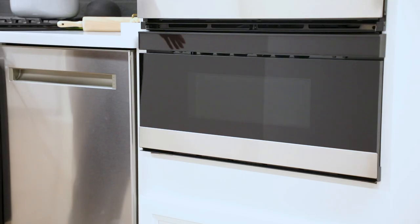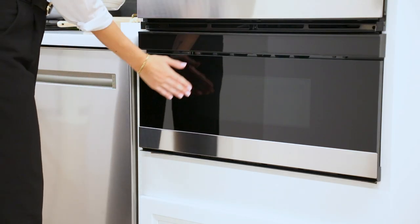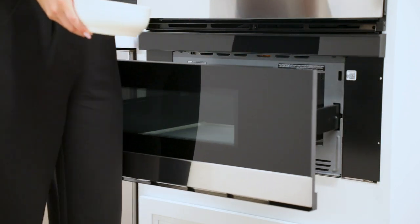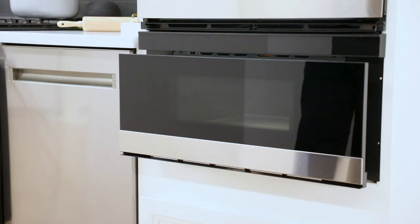Featuring EasyWave Open, you can simply wave up and down near the motion sensor to open the microwave. It also opens and closes with the touch of a button, or hands-free with a gentle nudge.